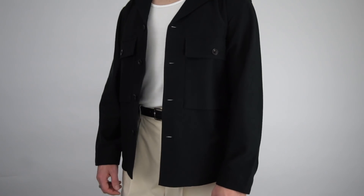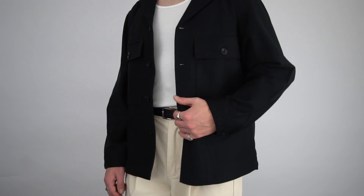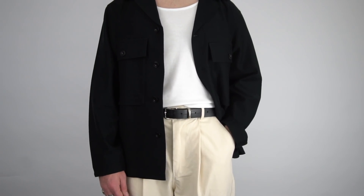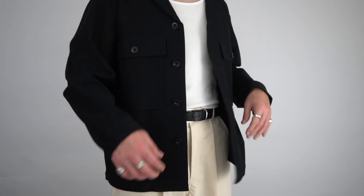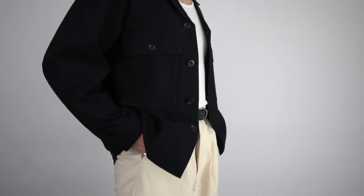I can definitely see myself styling this piece in some summer outfits over the next few months. With regards to price point, this is coming in at £49.90. In terms of sizing, I actually sized down to a medium, so keep that in mind if you're going to purchase this piece — I'd recommend sizing down one size and it will still give you that desired oversized exaggerated look.